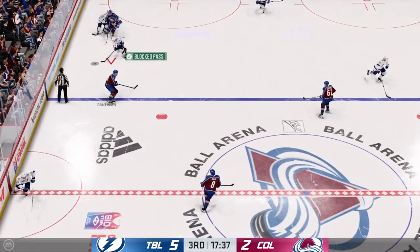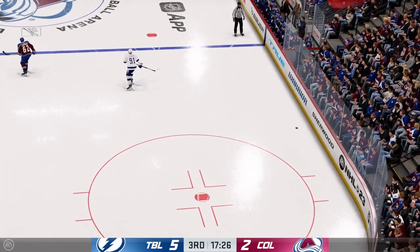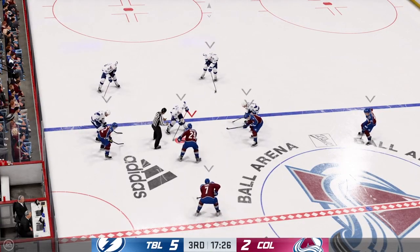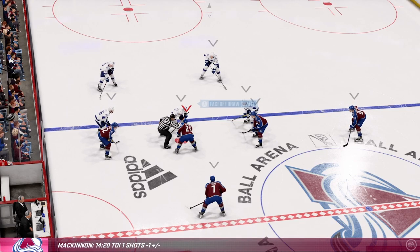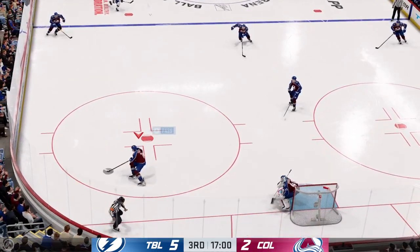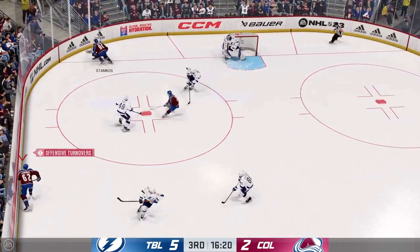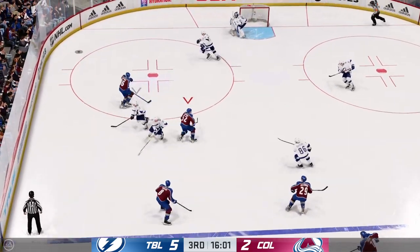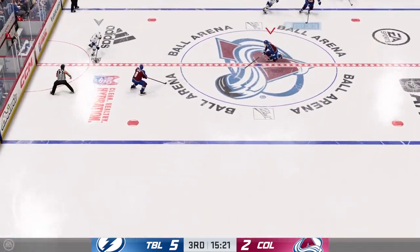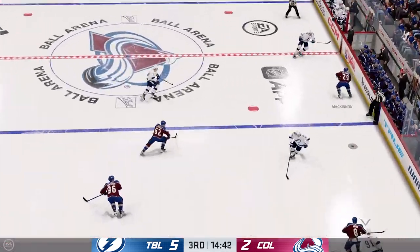He passes it up ahead to Stamkos, and we've got an offside with a face-off looming. We're still in the early stages of this period. Tampa Bay's got a 5-2 lead. McKinnon's won the draw inside the neutral zone — they'll go to work offensively here. Slides the puck across to Lekanen. Tampa Bay's got a hold of it along the wall. Pushes it across to Stamkos, points across the line now and on the attack in the offensive end. Turn that chance aside.